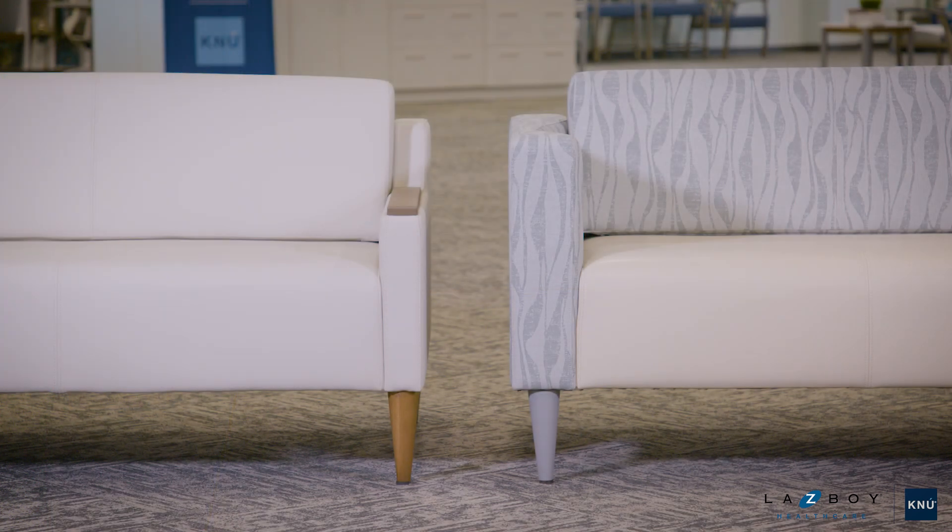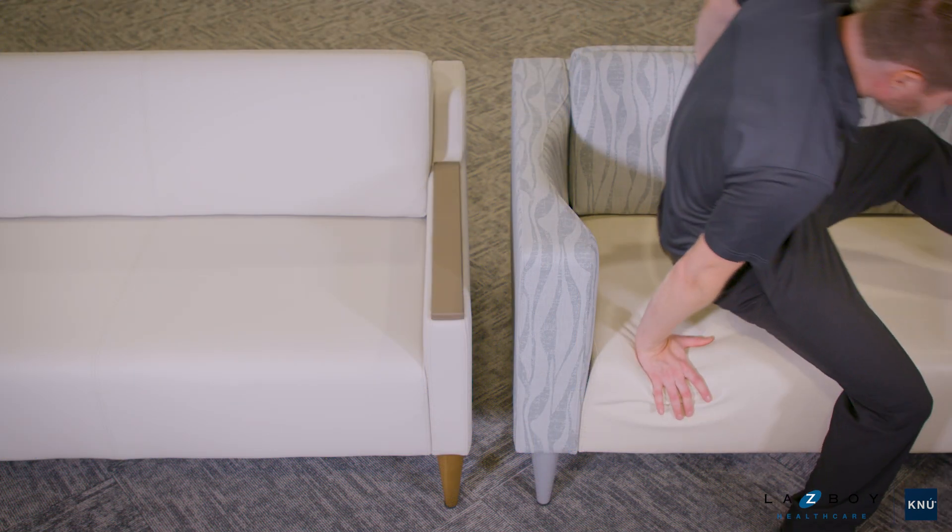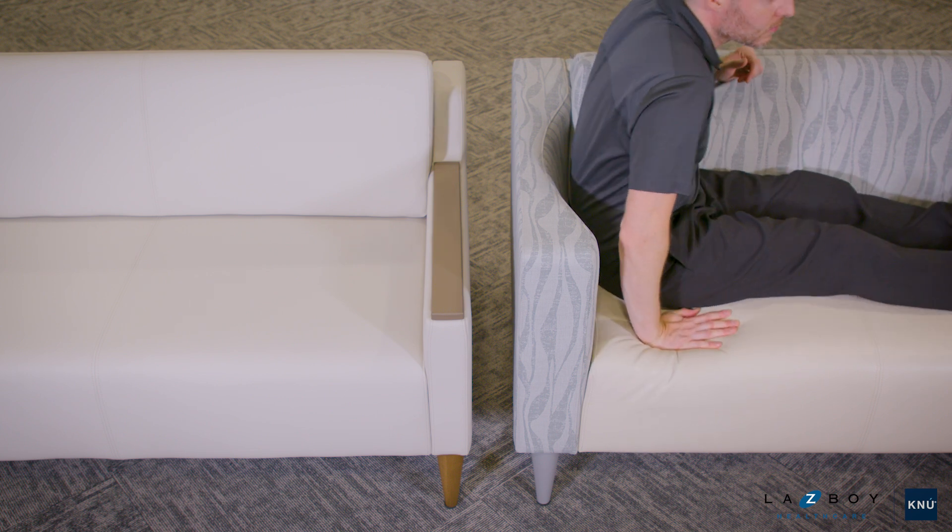A large array of options allow Kinsley to be customized for any space. Either of the two seat widths can be combined with 3- and 5-inch arms to fit a range of openings, while a wider lounge-style arm enhances comfort for users in the sofa position.